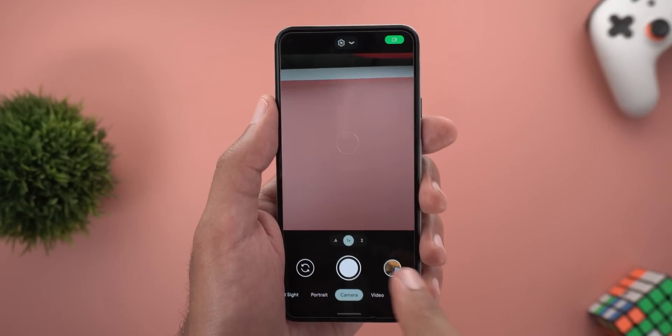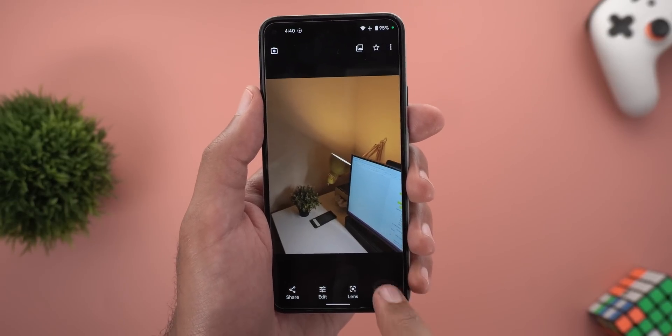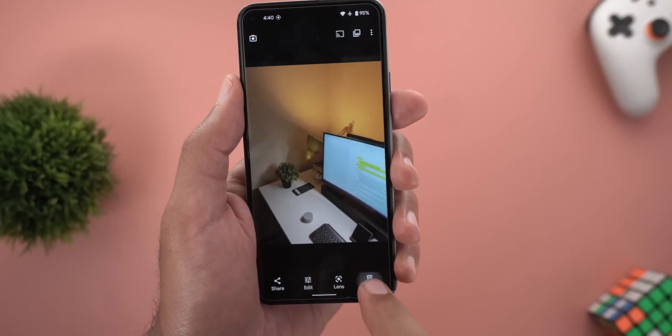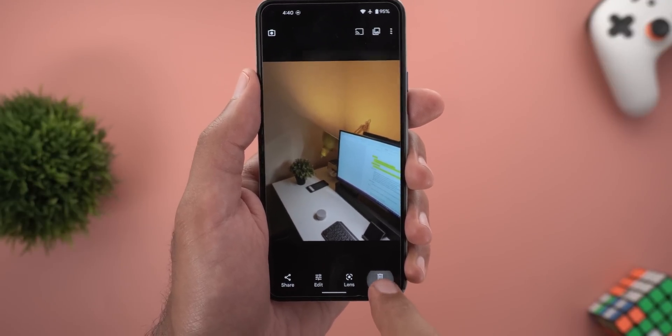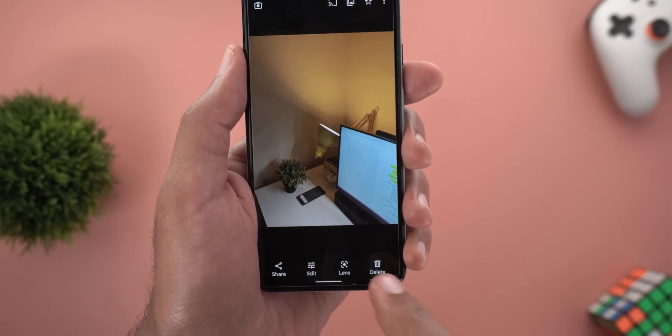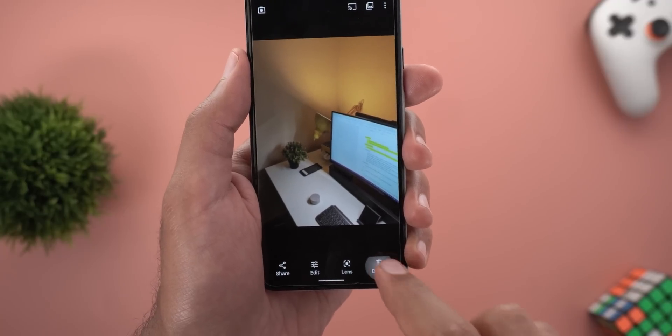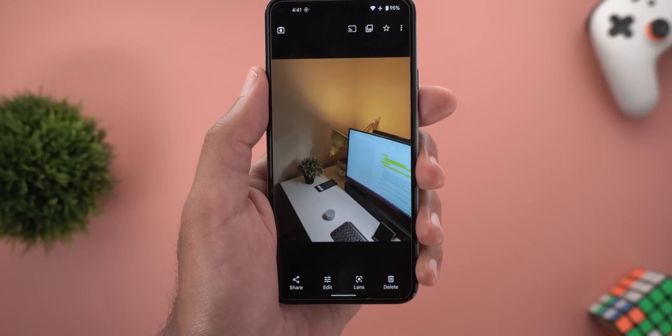The second camera problem is deleting photos. It deleted the first two photos without issues, but when I try to delete the third one it doesn't respond and I have to wait some time until it does — and this keeps happening over and over again.